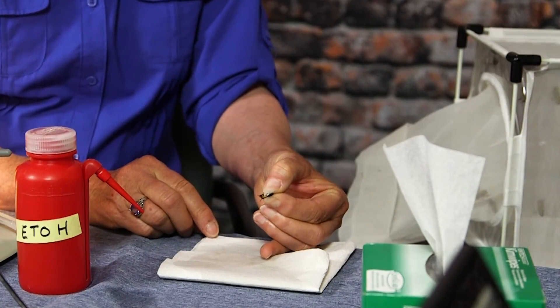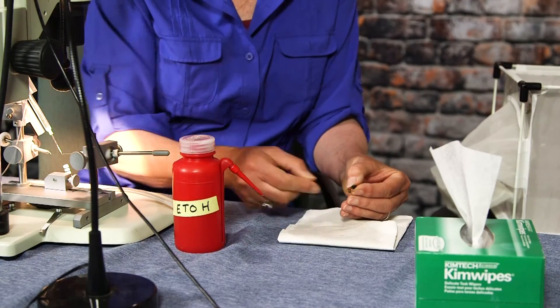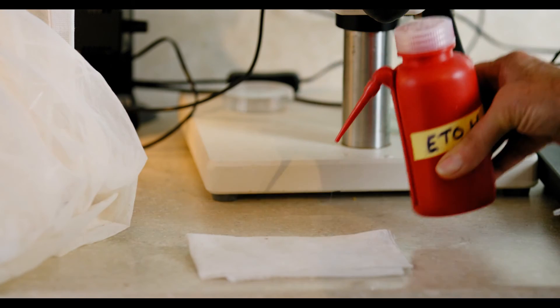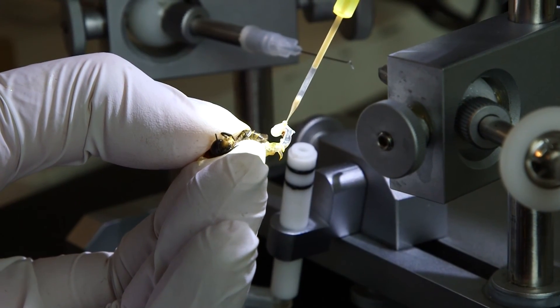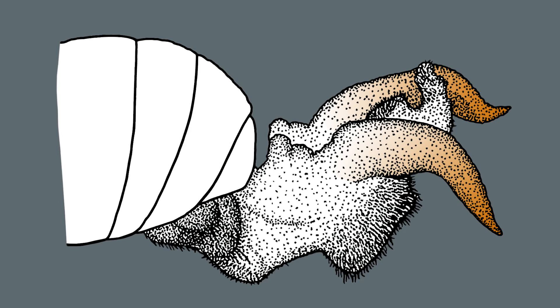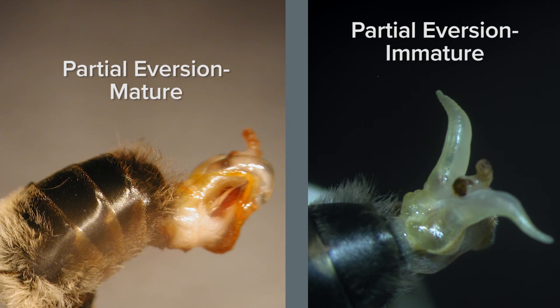The semen collection process is tedious. With practice, you will gain efficiency. It is especially important to maintain sanitary conditions, as the drones tend to defecate. Have a paper towel soaked in alcohol handy; latex gloves are recommended as the feces causes skin irritation. To expose semen, aversion of the endophallus of the drone is a two-step process: the partial aversion and the full aversion. At the partial aversion stage, the abdomen contracts with hemostatic pressure. The pair of horn-like structures appear—the cornua. Their orange-yellow color indicates the drone is mature. If the drone is immature, the cornua are clear, lacking color, and the abdomen remains soft. Discard and try another drone.